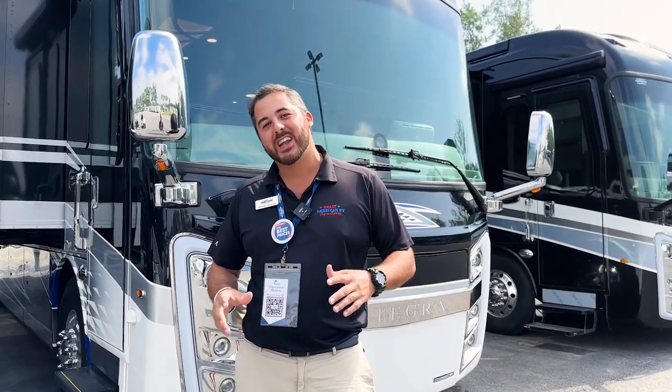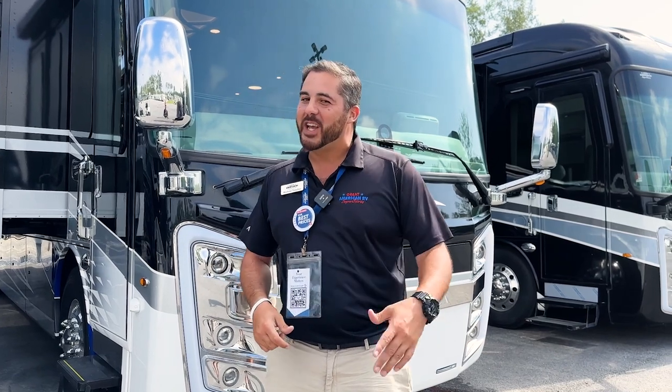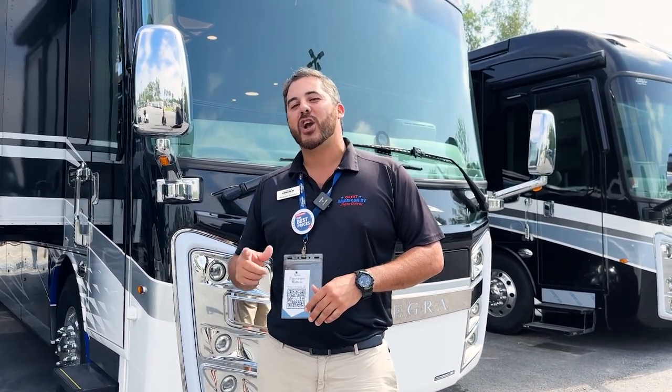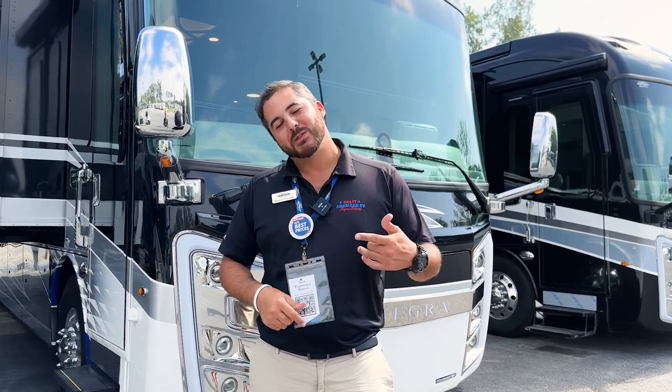Hey, I'm Mike Trosclare over here at Great American RV in Hammond, Louisiana. School's out, summer's here, and today I'm going to show you a 2023 Integra Anthem 44B. Come take a look.